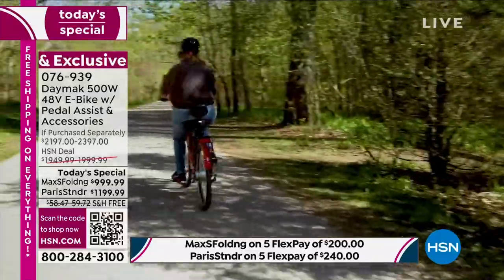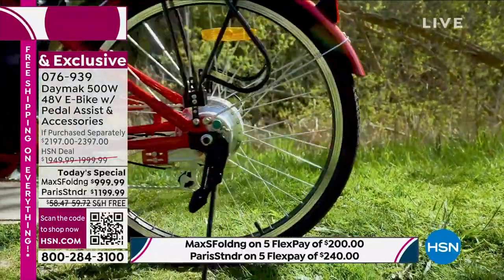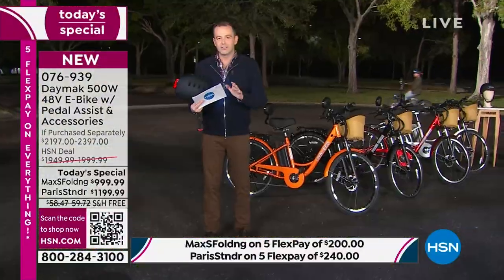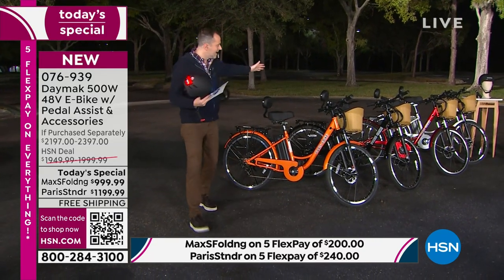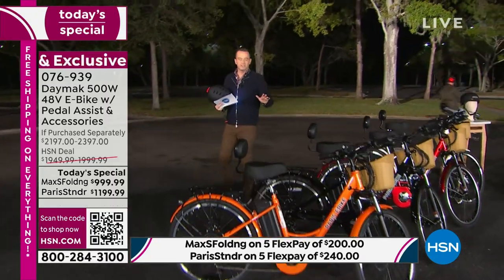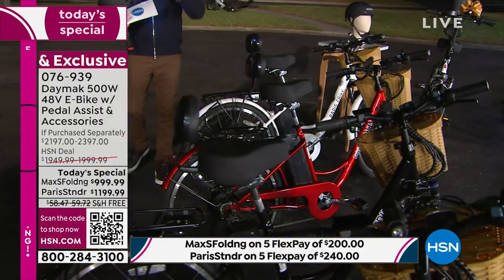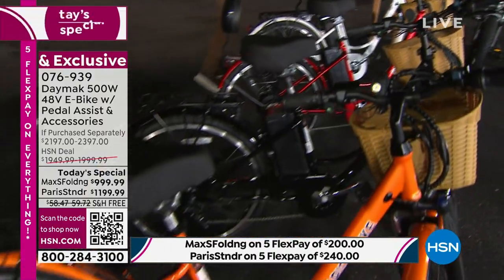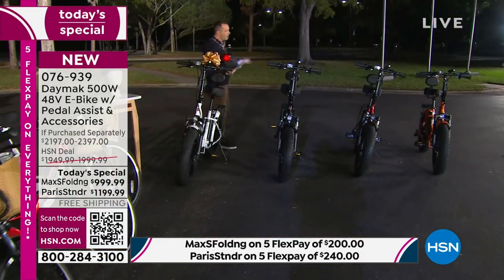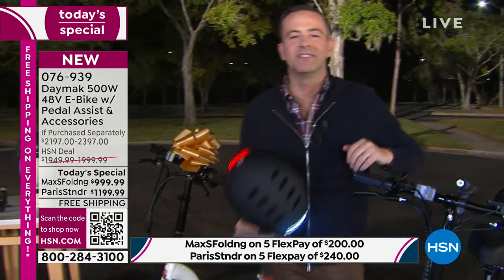Folks, we are basically at this stage nearly sold out. With regards to the Paris e-bike, I can get this to you before Christmas — absolutely guaranteed. If you would like the Max S, the foldable bike, I cannot guarantee Christmas delivery, but I can make Christmas magical.